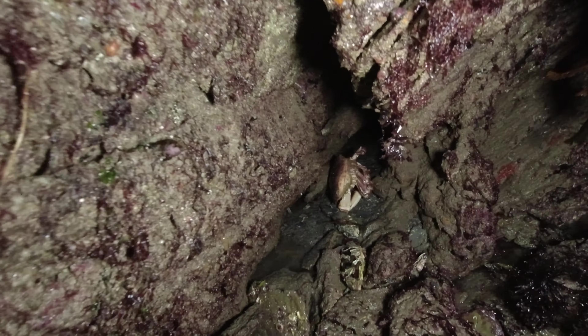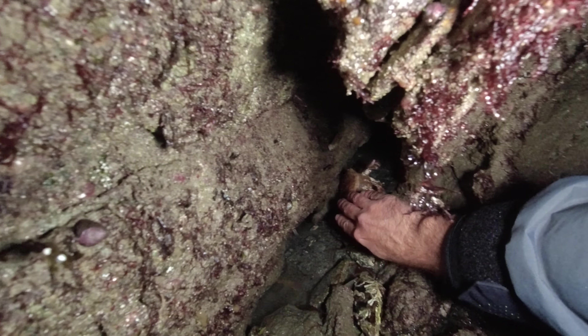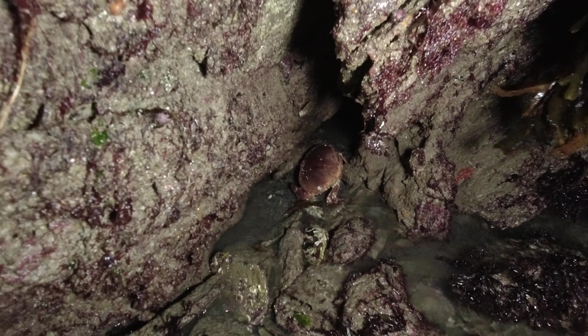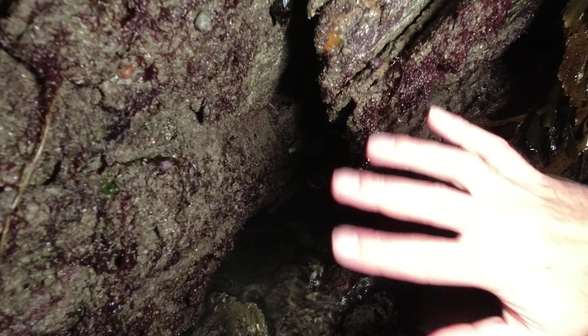Anyway, we'll get her put back in her home. You go back down there, Missy. She'll be fine — give her a sec, she'll relax. Let's get you put upright, give you a little splash, and she'll go right back down into her home. Back she goes for the night. Stay out of trouble.